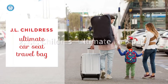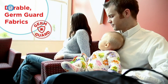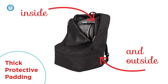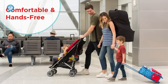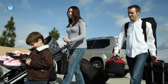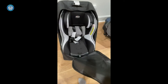2. JL Childress Ultimate Backpack — This car seat bag is completely padded on all sides to provide extra protection during any trip. Its unique and ergonomic harness-style backpack belts can provide a comfortable, hands-free carrying alternative for luggage-laden parents. My favorite thing about the JL Childress Car Seat Travel Bag is its exterior material, which is waterproof and durable. JL Childress is the best padded car seat bag on our list, so if you want the best protection, this is it.